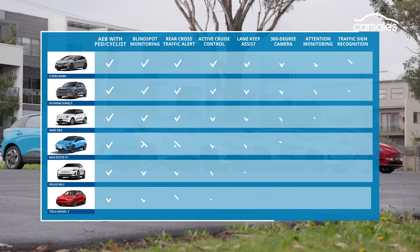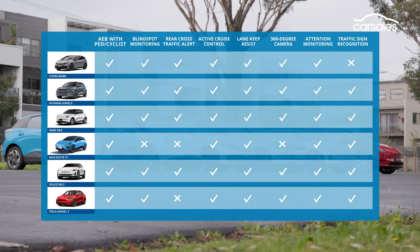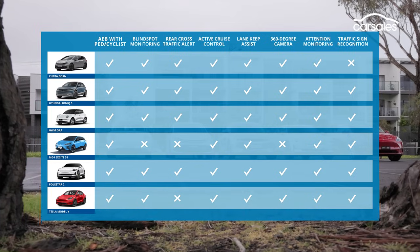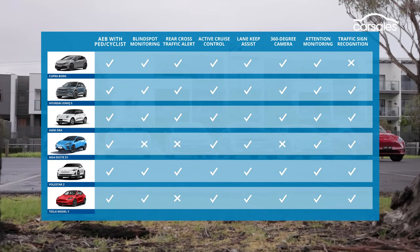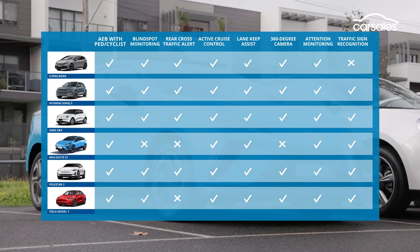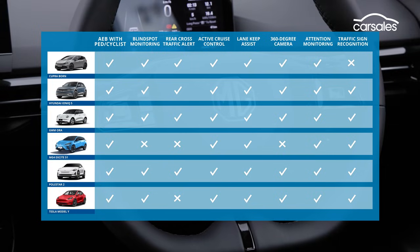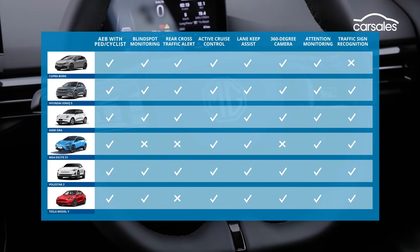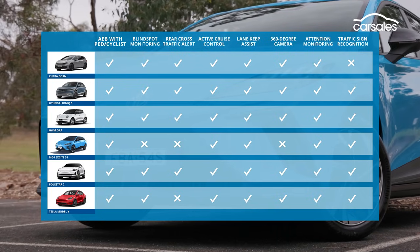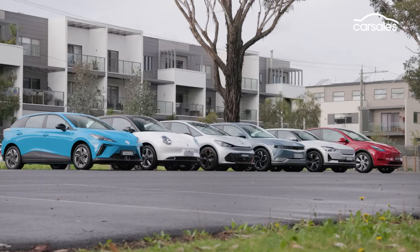All six cars have a high level of safety and all get the maximum five-star safety rating. But that safety rating doesn't tell the whole story. The MG4 Excite, for example, misses out on blind spot warning and rear cross traffic alert — two things we've come to expect in most new cars. At least there's auto braking and various assistance systems, which also come standard on the others.